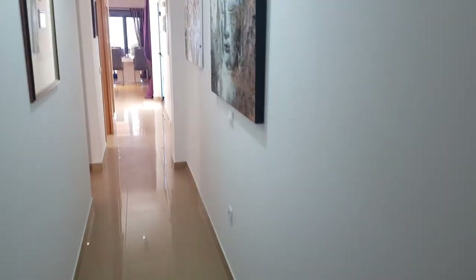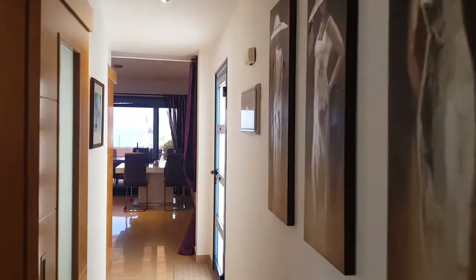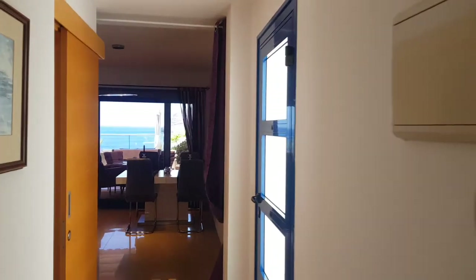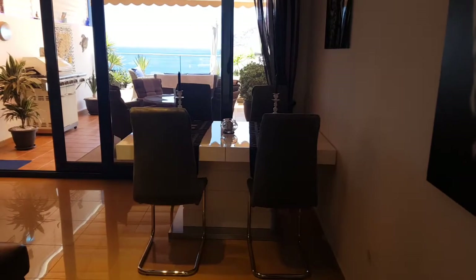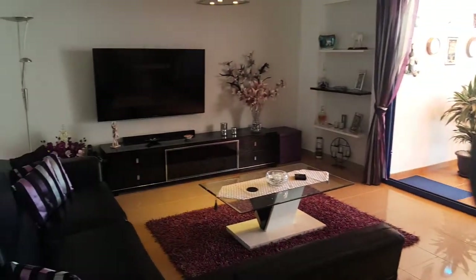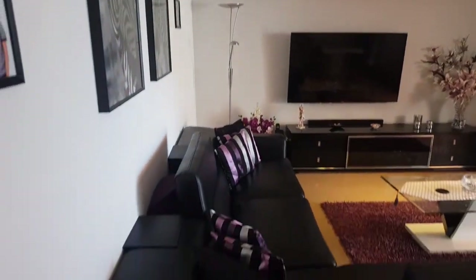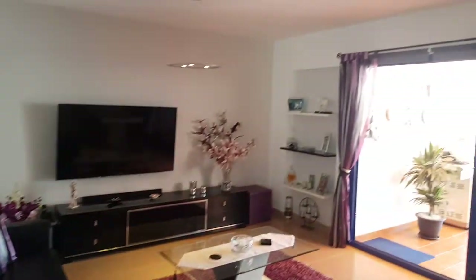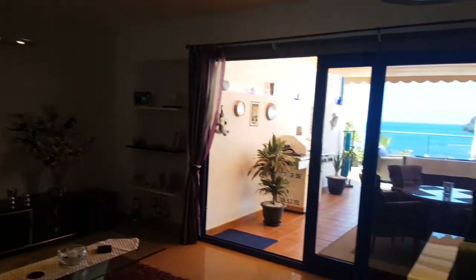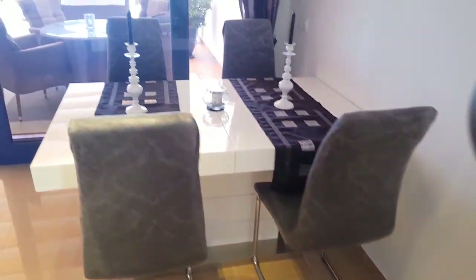Walking back down the corridor, you will start to get a sea view coming into shot. Before we get there, we have an absolutely stunning decorated lounge area — perfect sofa, wall-mounted TV, shelving units, and a lovely dining table. The room is huge, and you really do have a lot of space here.